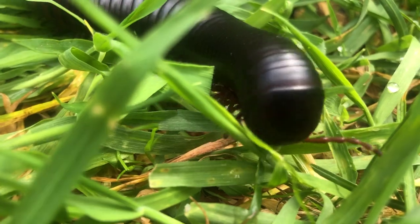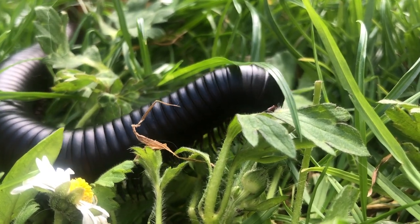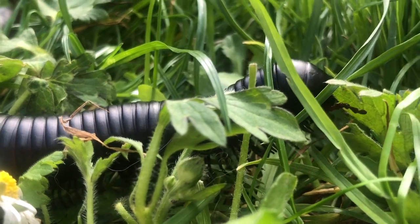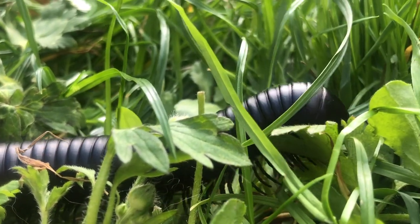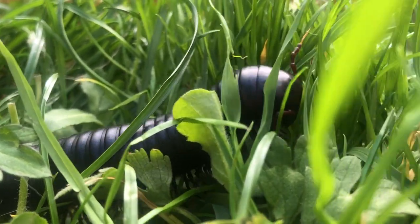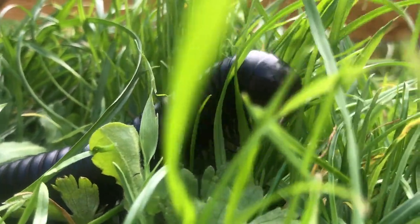Being the largest millipede is no small feat — they range from four inches to twelve inches in length. You may know of omnivores, carnivores, or herbivores, but have you ever heard of a detritivore?